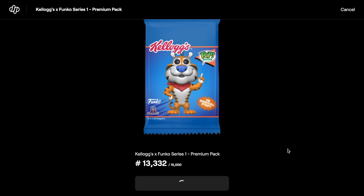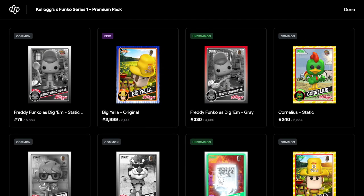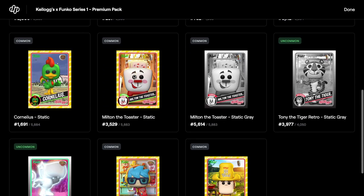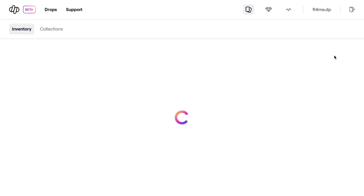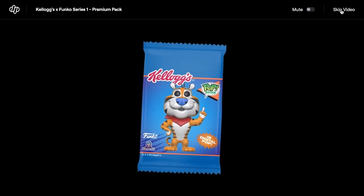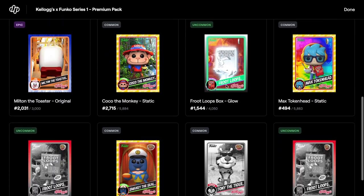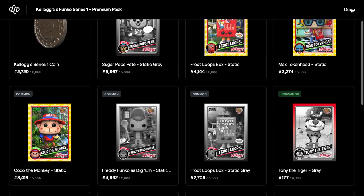Opening another pack — not doing too bad, two legendaries so far. Can we get a grail in this? Epic, commons, uncommons, Big Yellow — we're running out of packs, four left. Next pack, skip through — starting off with a coin, then commons, uncommons, epic. Hopefully we're on the way to our royalty set.